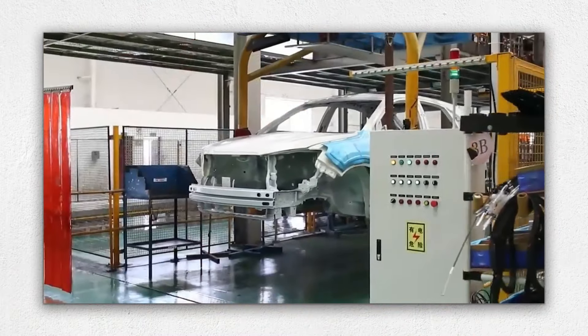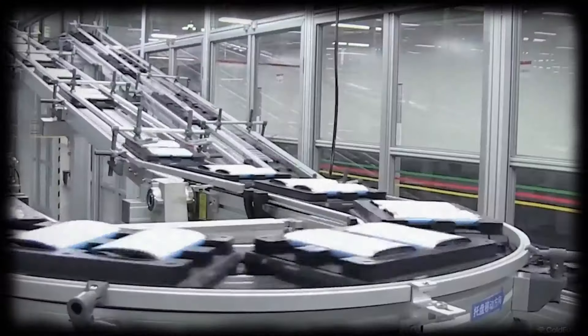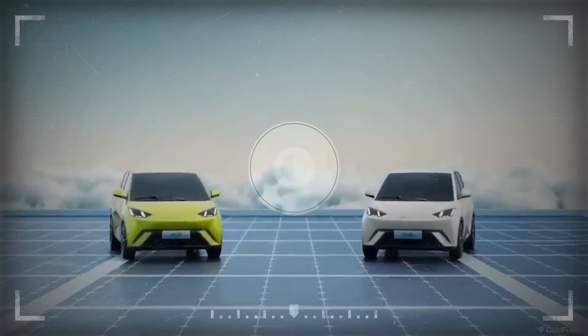BYD has established a target of becoming carbon-neutral by 2025, seeking to achieve this through a continual emphasis on new technologies and sustainable solutions. The corporation is now a key actor in the worldwide shift toward a cleaner, more sustainable future.